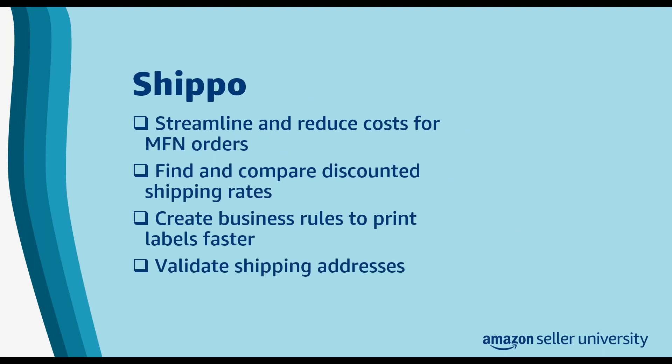Finally, in this category we have Shippo. Shippo can help sellers streamline and reduce costs for self-shipped orders. Shippo can help you find and compare discounted shipping rates across carriers, and you can use it to create business rules that print your shipping labels faster. Shippo can also help you validate shipping addresses and avoid failed deliveries. Additionally, Shippo can help you schedule pickups, customize your shipping labels, and automate customer notifications. We encourage you to explore these categories and more when looking for options to streamline your business, or search the whole app store when you need a specific solution.